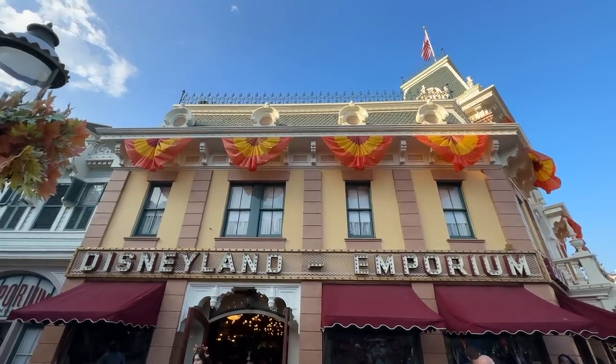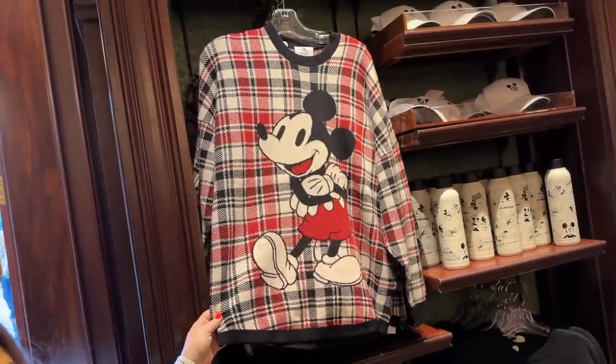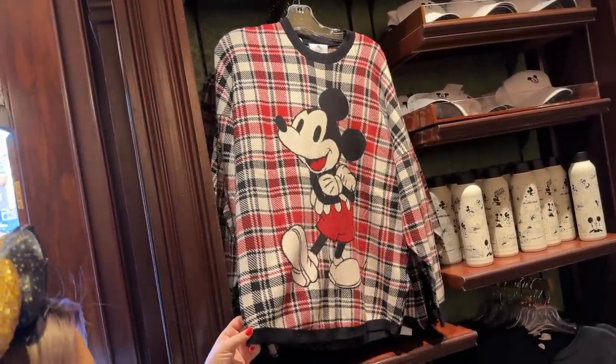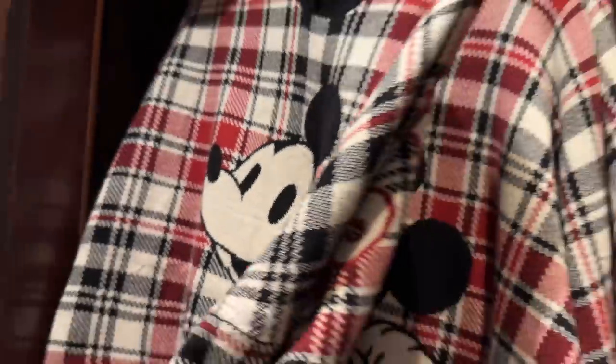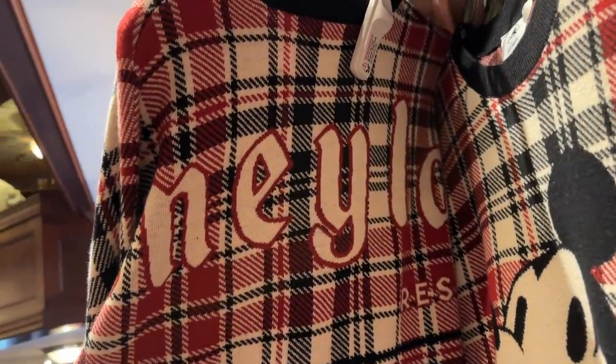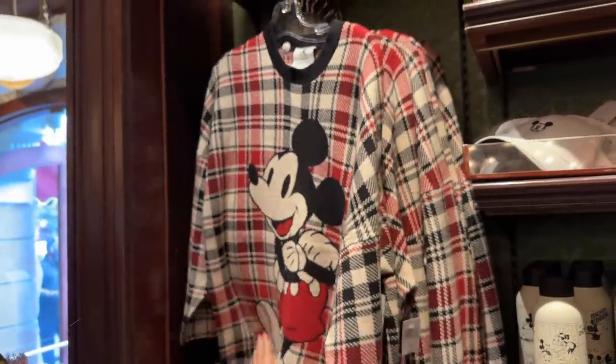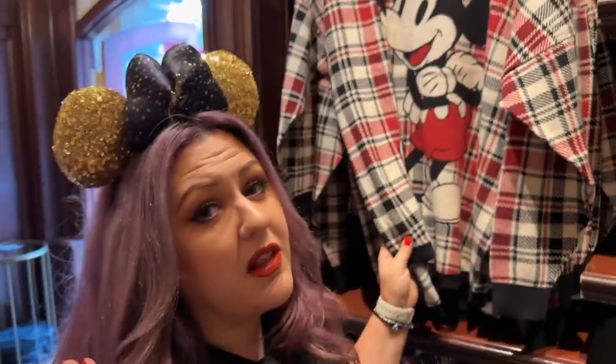First stop: the Emporium on Main Street. Right off the bat we're finding some Christmas merchandise. We've had this sweater — we've shown it a few times — but it's worth showing again. It's $99.99 before your Magic Key discount. I've been calling it the spirit sweater because it's like a spirit jersey in sweater form. I think it's going to be very popular.